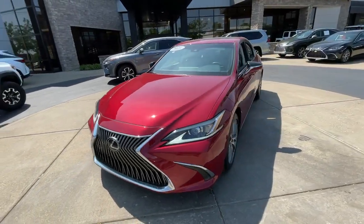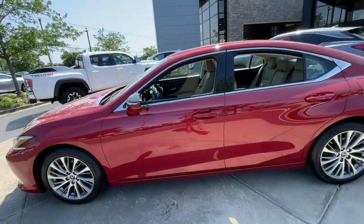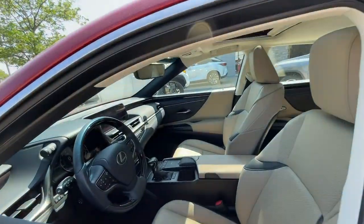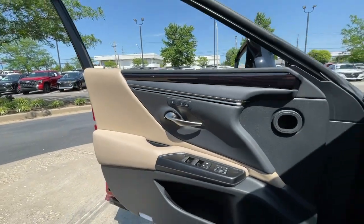From its daring coupe-like silhouette to its spacious refined interior and suite of safety and infotainment tech, this plush midsize sedan thrills and delights at every turn. These are just some of the great options this vehicle comes with.